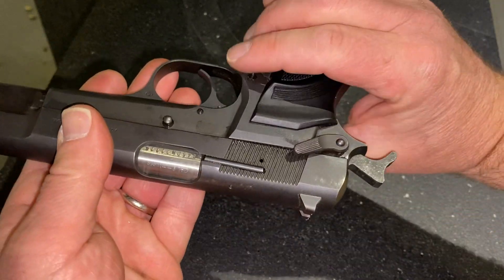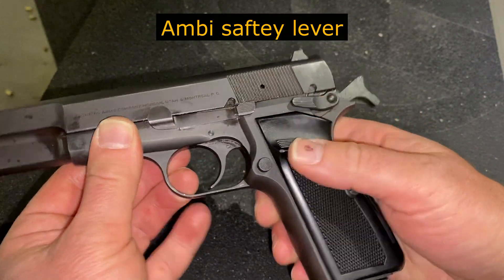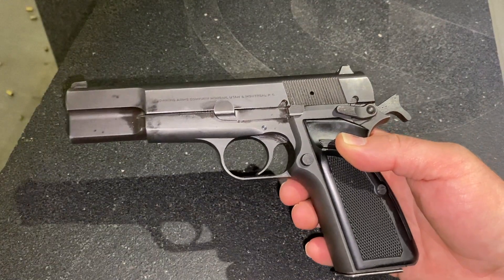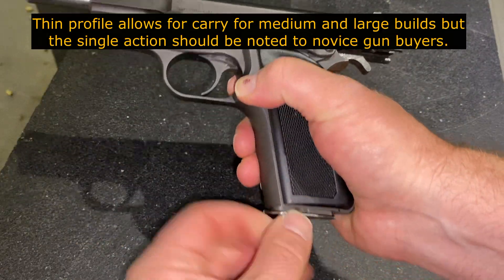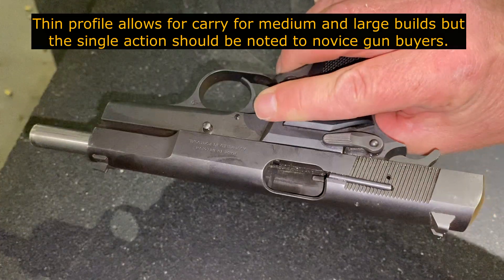The one I own is a bit of an older model, and it does not have the ambidextrous safety that you see here. Talking a bit about ergonomics, the thin wall design in the magazine allows the grip to remain thin while getting 13 rounds in there, and it's really comfortable to use for all hand sizes.